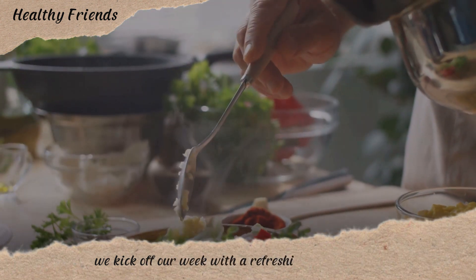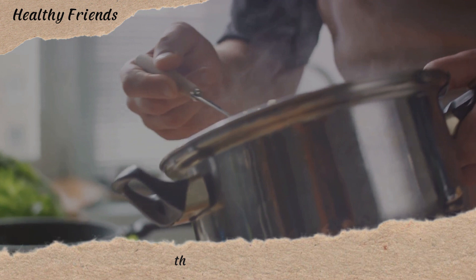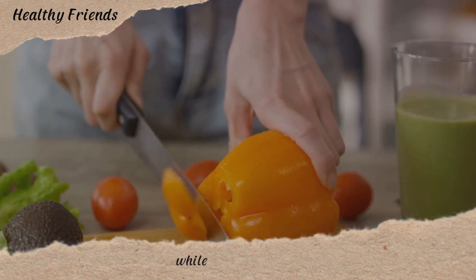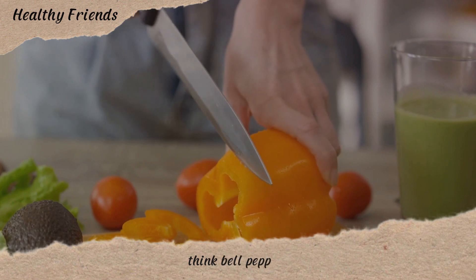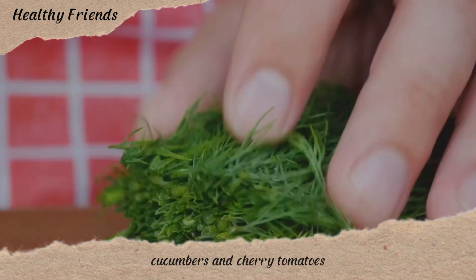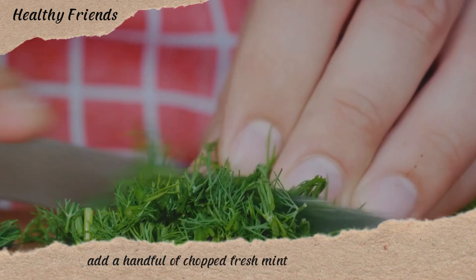We kick off our week with a refreshing quinoa salad. Start by rinsing the quinoa under cold water, then boil it until fluffy. While the quinoa cooks, chop up an array of colorful veggies — think bell peppers, cucumbers, and cherry tomatoes. Mix them with the cooled quinoa.